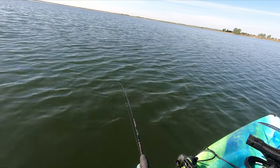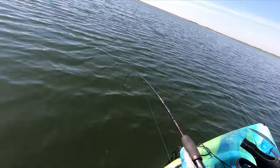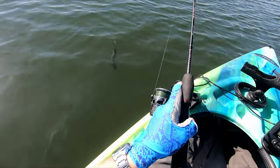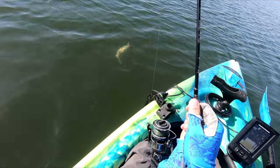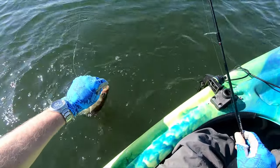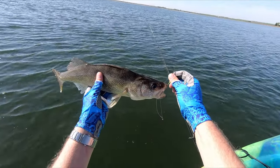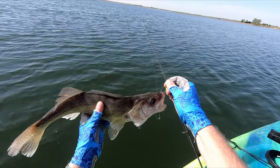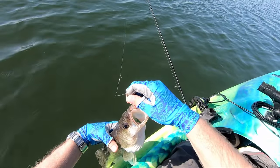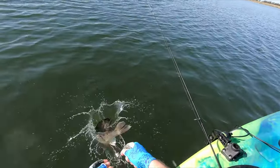Literally one minute on the water and I got one. I got one, and I'm pretty sure it's a walleye — that's what we're targeting today. It is. Nice walleye, actually. Nothing wrong with that. Look at that. First fish of the day. Got ourselves a beauty little walleye. It's not huge by any stretch, but for a first fish and for being out here one minute, we'll take it.